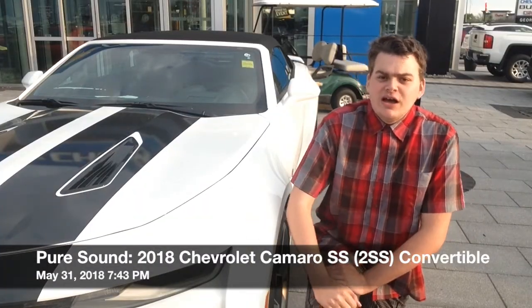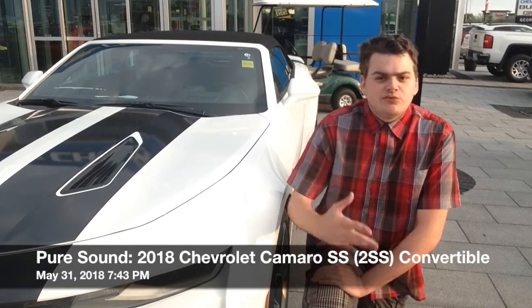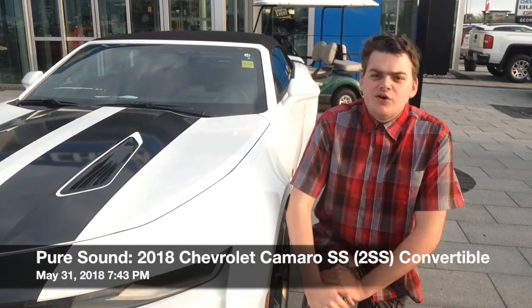In this video I'm going to be doing some start-up clips, revs, and other kind of stuff. So without further ado, let's go ahead and get started.